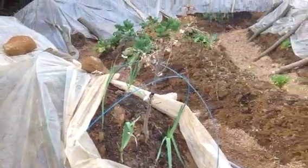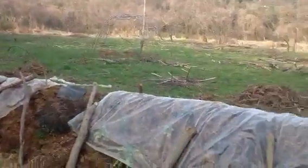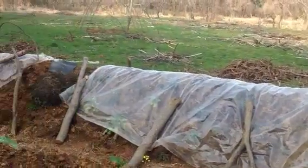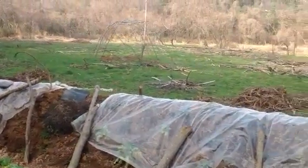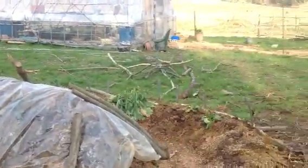I need to tame all of that. I'm going to weed whack it down and then throw out more seed, hopefully get some red clover going. And that's it.